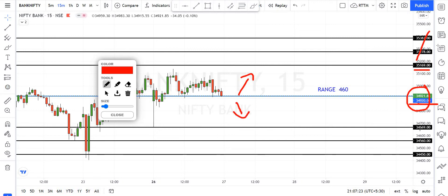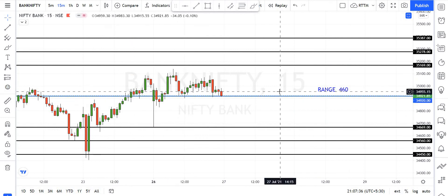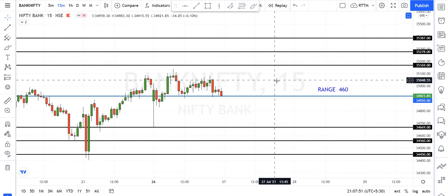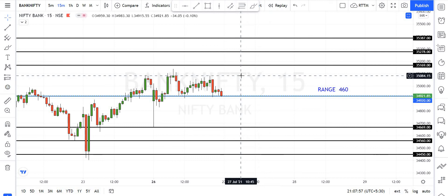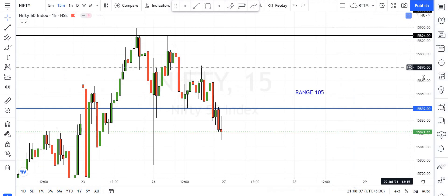After the trade, 34,920 is the key level. If it breaks down, 34,669 is the next level, then 34,560 and 34,580. For example, if you buy Bank Nifty at 34,560, we can do these levels — buy above and sell below — to raise the target and achieve the breakout target.